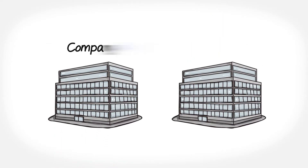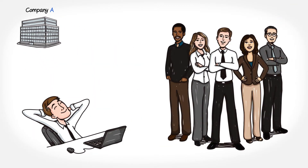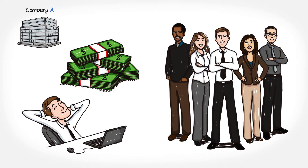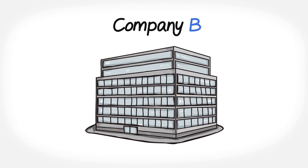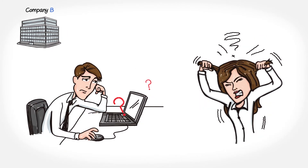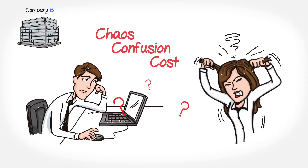In business today, there are generally two types of organizations. There's Company A, where project management is a breeze. Employees are all on the same page, and as a result, business is booming. Then there's Company B, a place that's home to the three deadly C's of bad project and portfolio management: chaos, confusion, and cost.